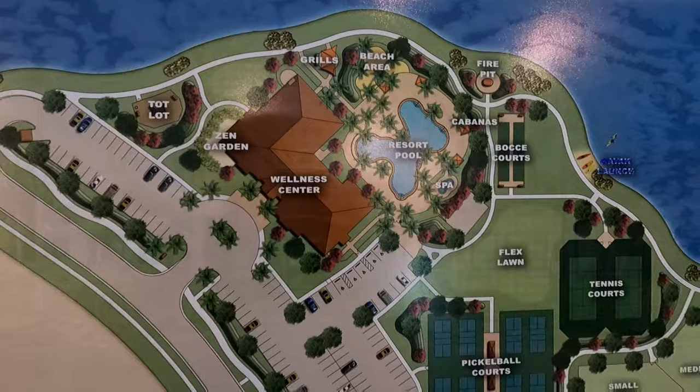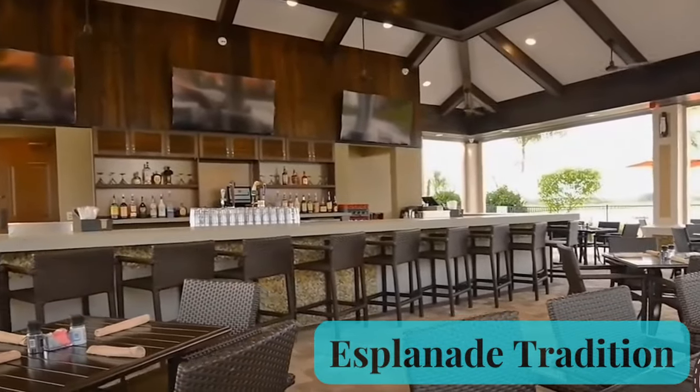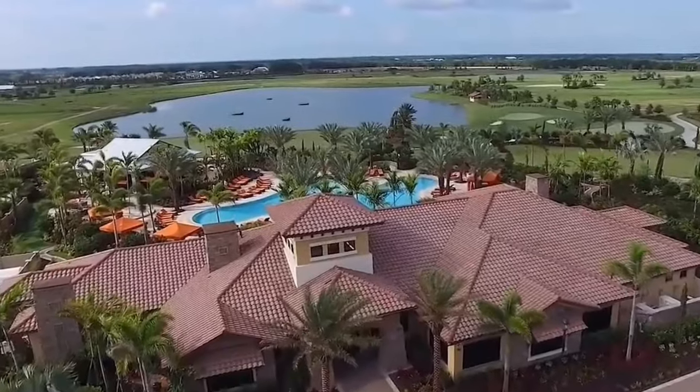Their clubhouse — they have already broken ground, and by June of 2023 you should have a gorgeous clubhouse with a cafe offering beverage service. I've been told they'll offer beer and wine, grab-and-go sandwiches, and light fare. I'm very excited to see that clubhouse completed because I've looked at other Esplanades on the west coast of Florida and they do an outstanding job — very pretty, with a beachy resort style feel, so you really do get that 'I'm on vacation' feeling when you go down to their clubhouse.